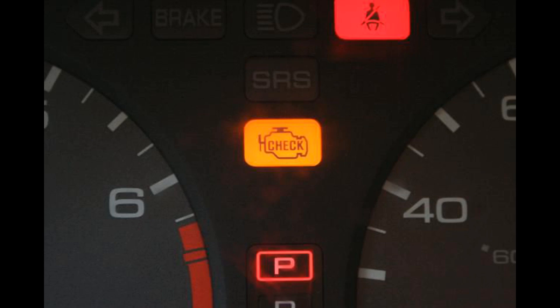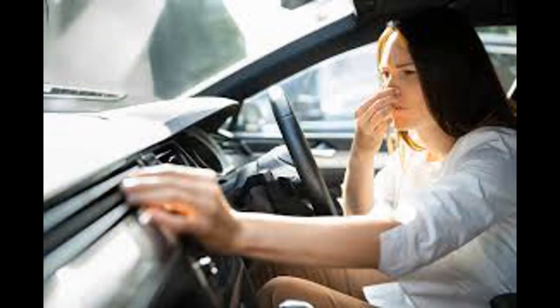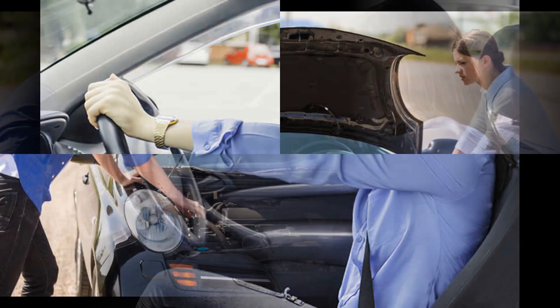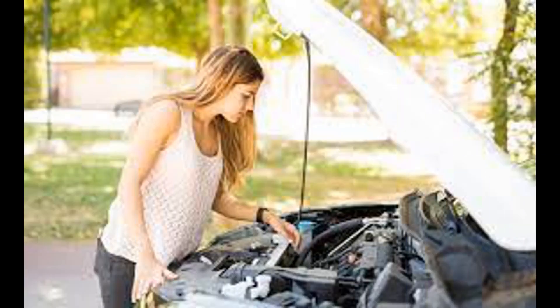Number 2, fuel odor. If the EVAP canister becomes saturated with fuel vapors or develops a leak, you may notice a strong smell of gasoline around your vehicle. Number 3, rough idle or stalling. A malfunctioning EVAP canister can affect the air-fuel mixture in the engine, leading to rough idle or even engine stalling.